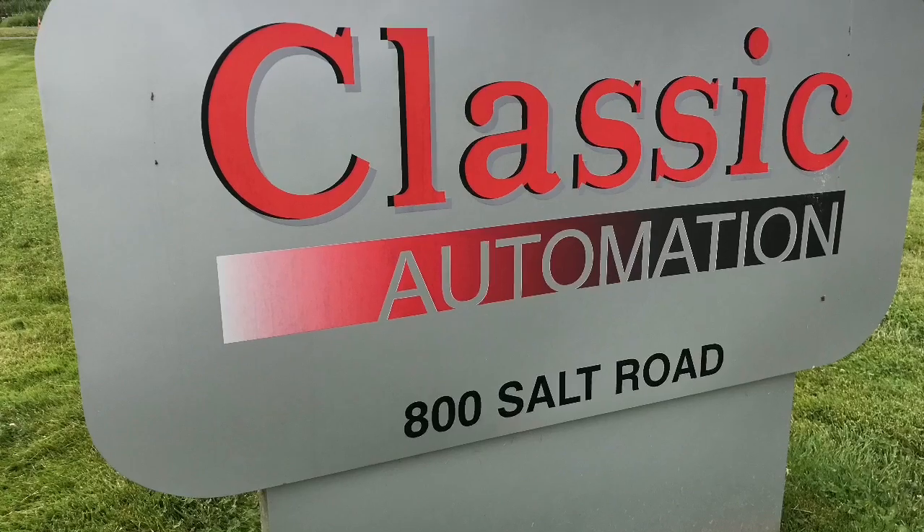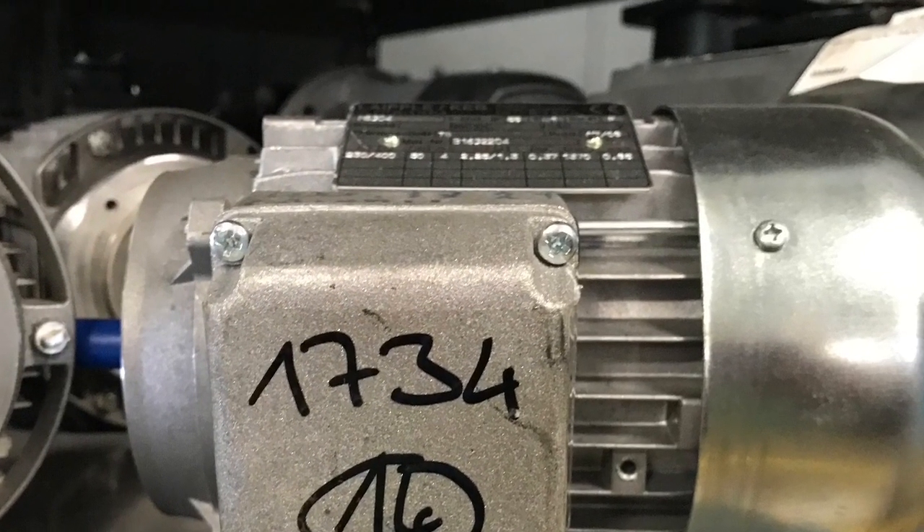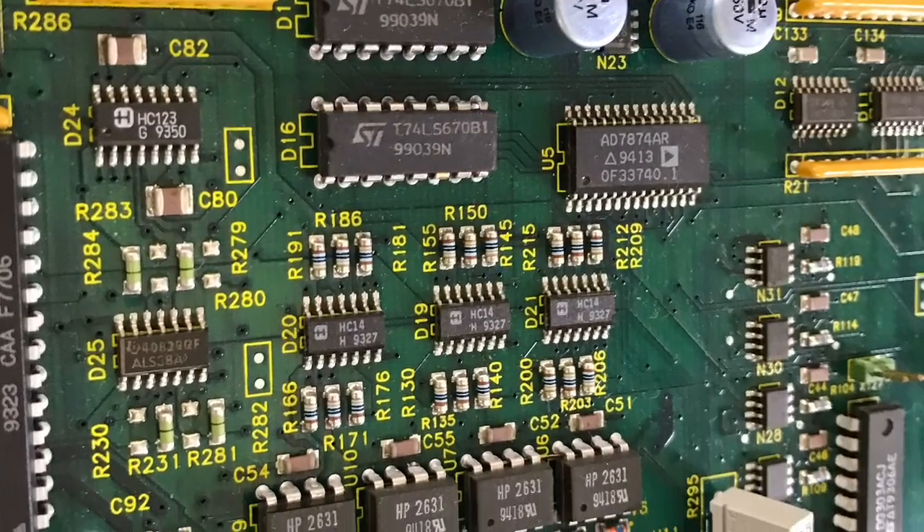Classic Automation provides spare parts and repair services for installed automation systems. Automation systems are basically computers that are controlling manufacturing machinery or controlling a chemical process.